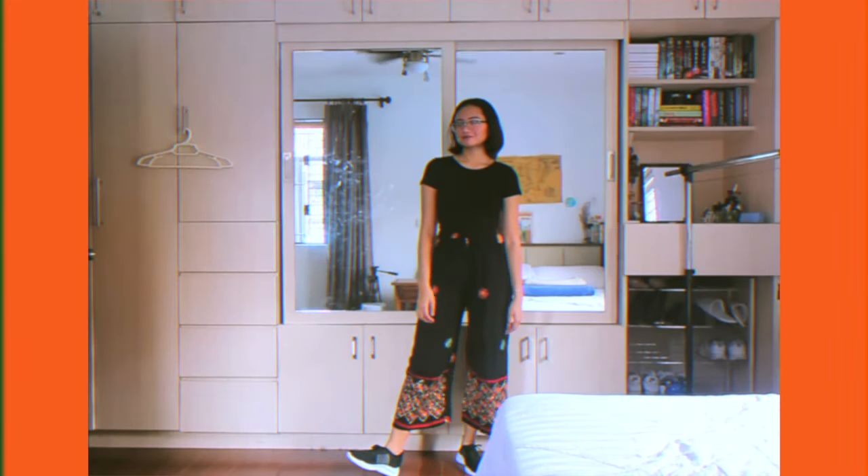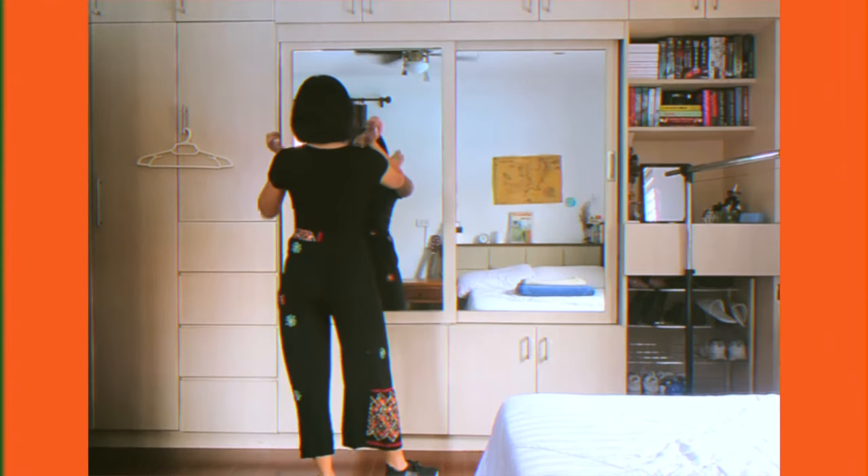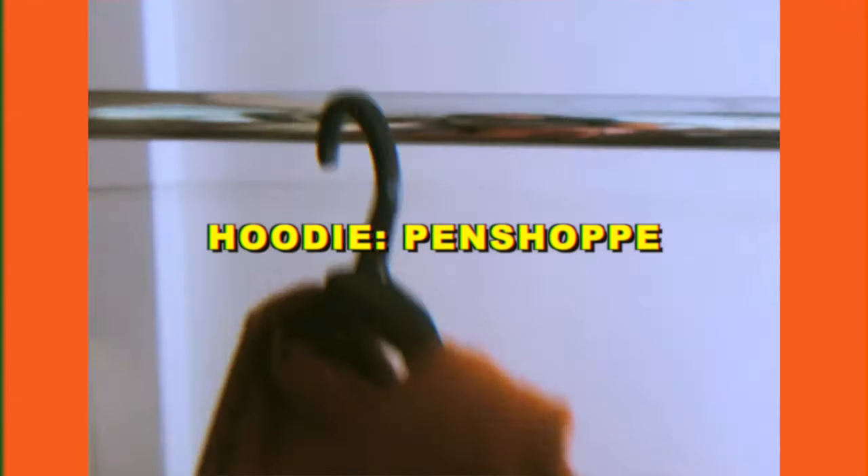And lastly, for the third and final look, I'm going for the baggy sporty don't-care look. I'm not really sporty, but I'm looking a little plain, so why don't we mix it up with this hoodie from Pen Shop.